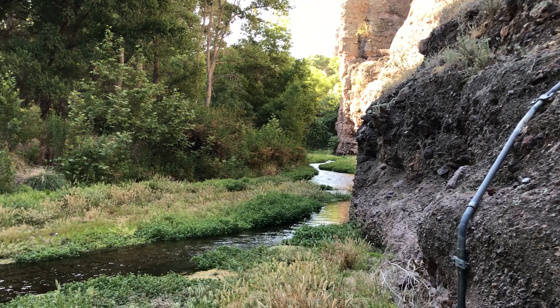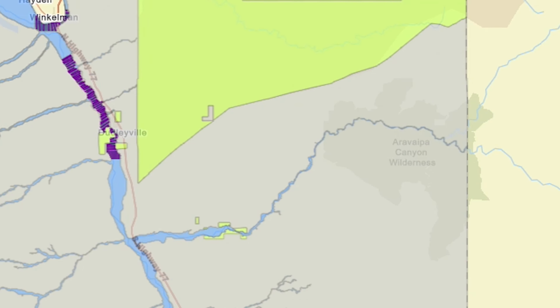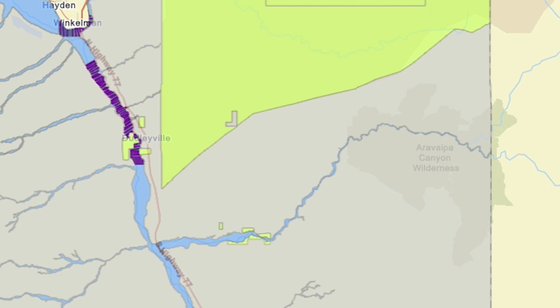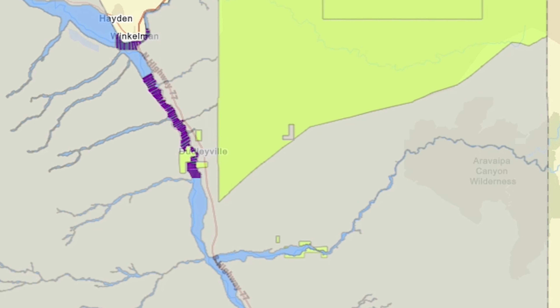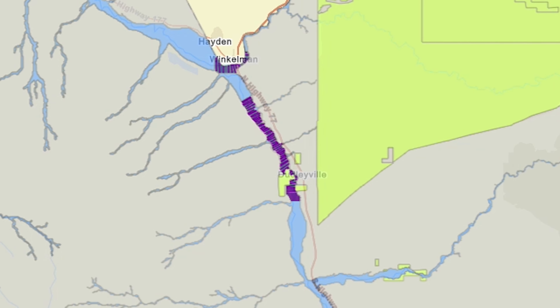The one that we installed in Upper Aravaipa is important because it's an area that's a tributary to the San Pedro River and all of the communities that live in the San Pedro Valley that are subject to flooding. Having that warning system in the Upper Aravaipa can give them hours, potentially even a day's notice, before that flood water reaches their homes.